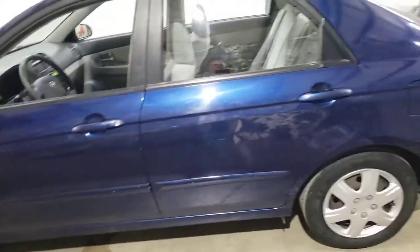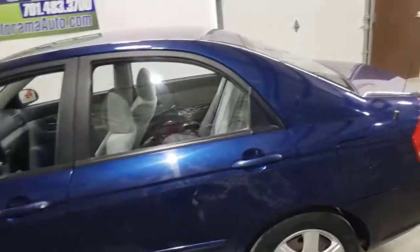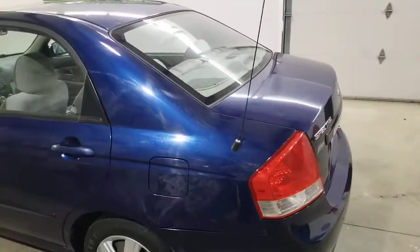Little car. Side airbags. 99,000 miles. Oil's just been changed. Passed inspection with flying colors.